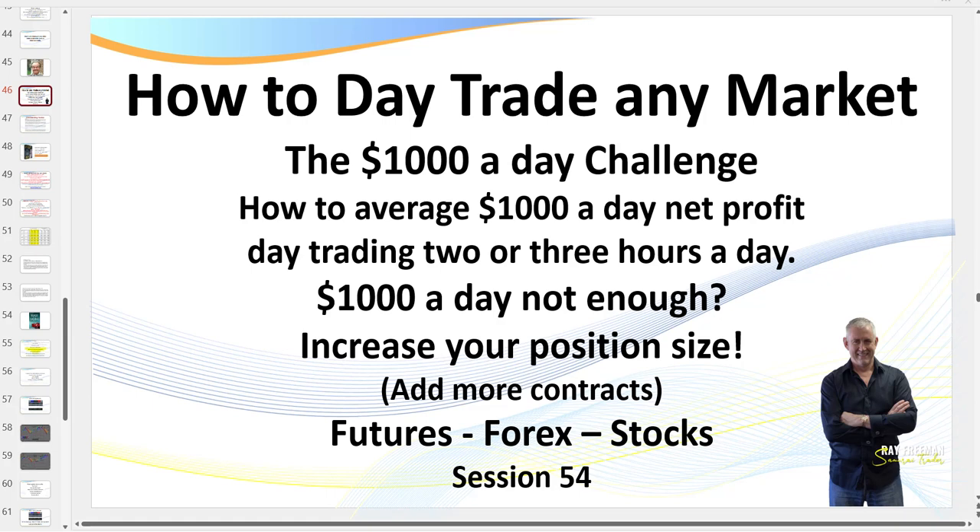Hello traders, it's Samurai Trader here. Welcome to this video: How to Day Trade Any Market - the $1,000 a Day Challenge. From now on I'm putting out four or five of these a week. This will be session 54, and I've already got three more days of sessions with $1,000+ to show you. I'll label them as they come through so you know you're not watching a repeat session.